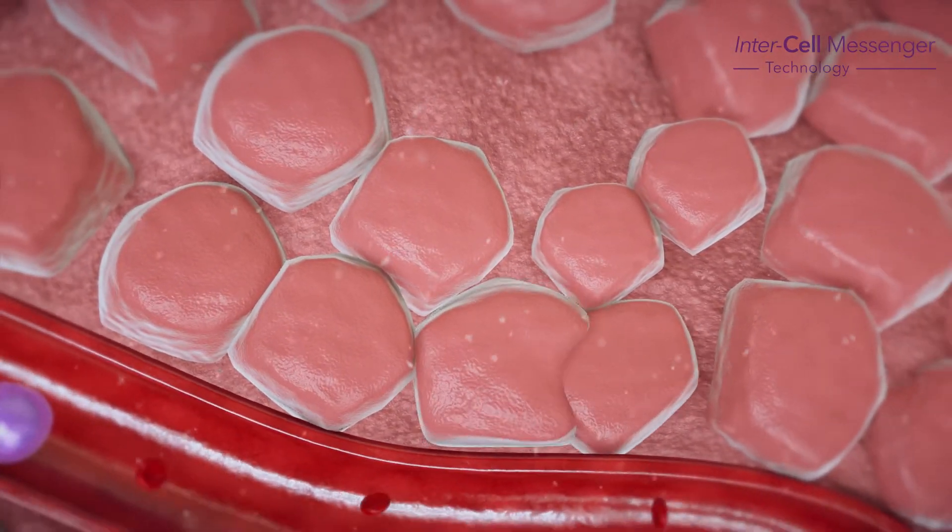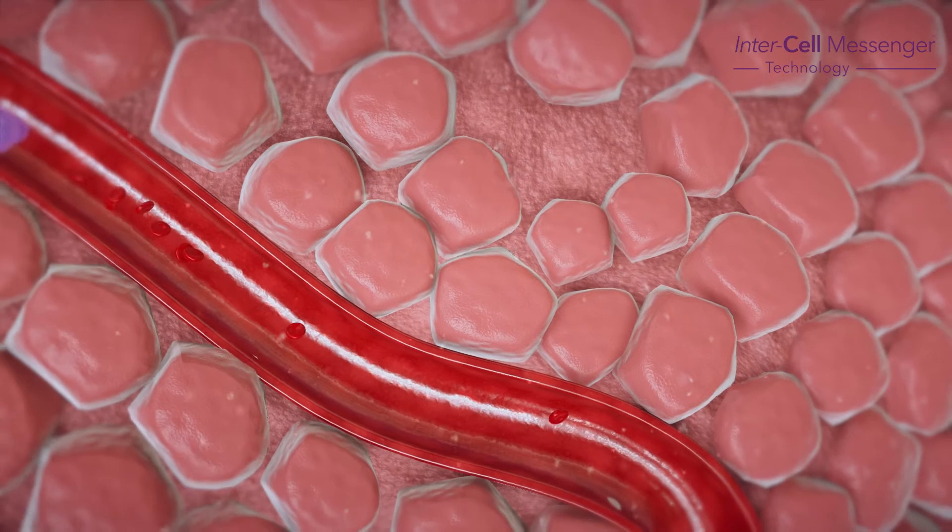With continued application of the SkinGenuity products, you will see skin and hair repair, regenerate and improve.